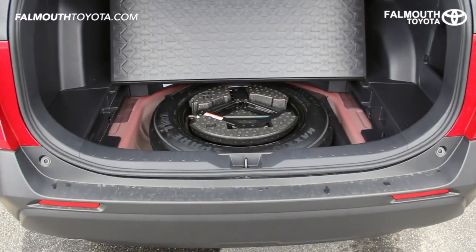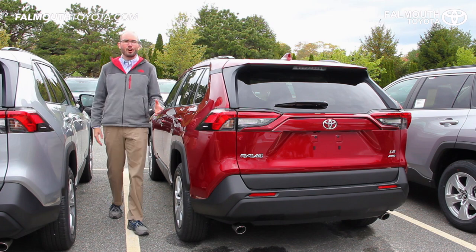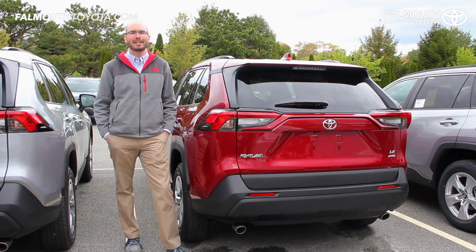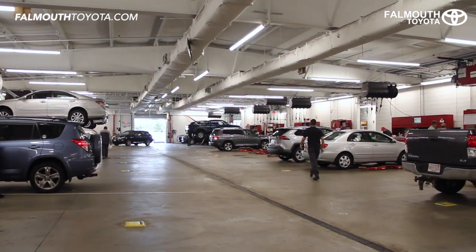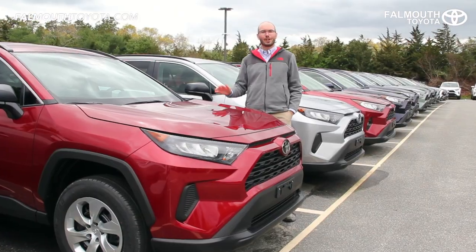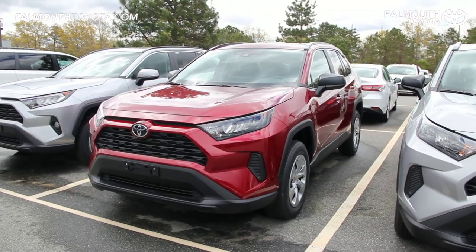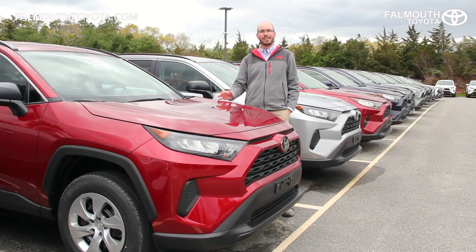Underneath the rear cargo deck is a temporary spare and toolset in case of a flat. All new Toyotas come with two years or 25,000 miles of ToyotaCare no-cost maintenance, giving you free scheduled maintenance performed by factory trained Toyota technicians. That's the all-new 2019 Toyota RAV4 LE All-Wheel Drive — please like this video if you found it helpful and make sure to visit us online at FalmouthToyota.com. Thanks for watching.